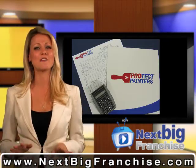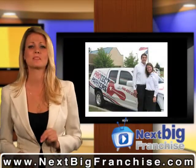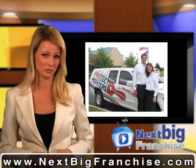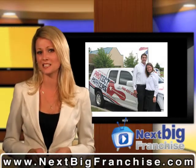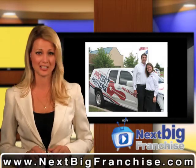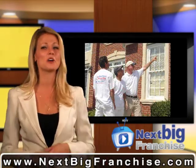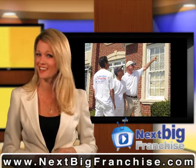This is what we call a no-fuss, no-muss business opportunity. Protect Painters might be a new name to you, but they've been a franchise business for the past 14 years. Their founder has over 30 years of painting industry experience — needless to say, there is no paint question for which they don't have an answer.